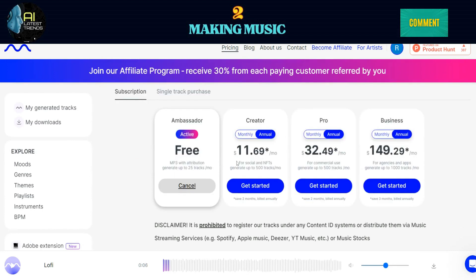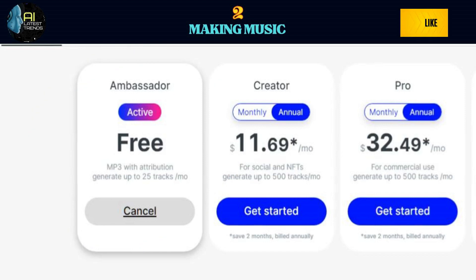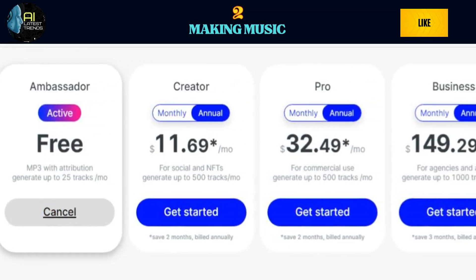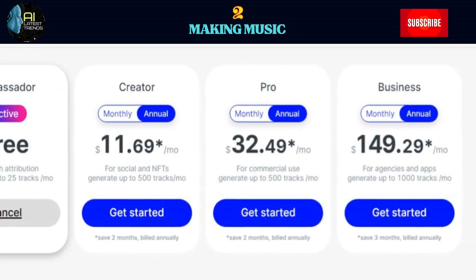Now, let's talk about the cost. If you use Mubert for free, you can generate up to 30 minutes of music every day and download up to 25 tracks per month. Just keep in mind that attribution is required for the free tracks. If you opt for the pro plan, it costs $1.39 per month. With this subscription, there are no daily limits and you can download up to 500 tracks per month.